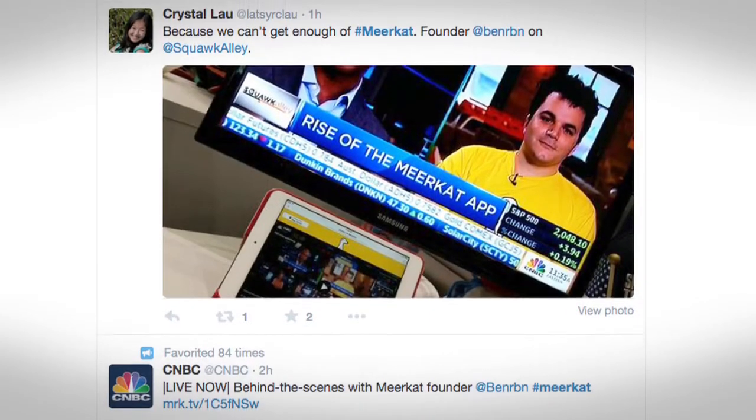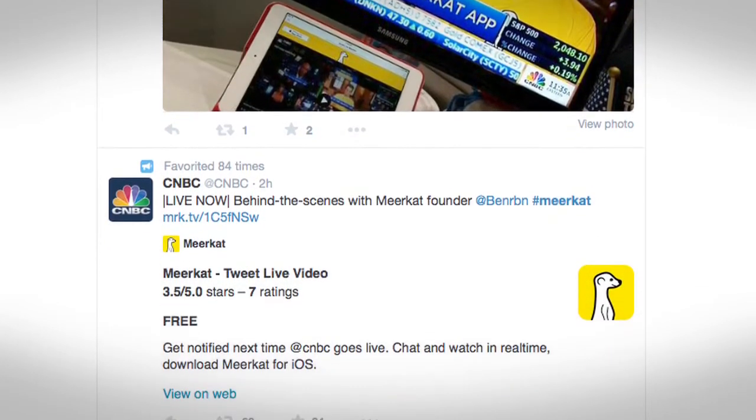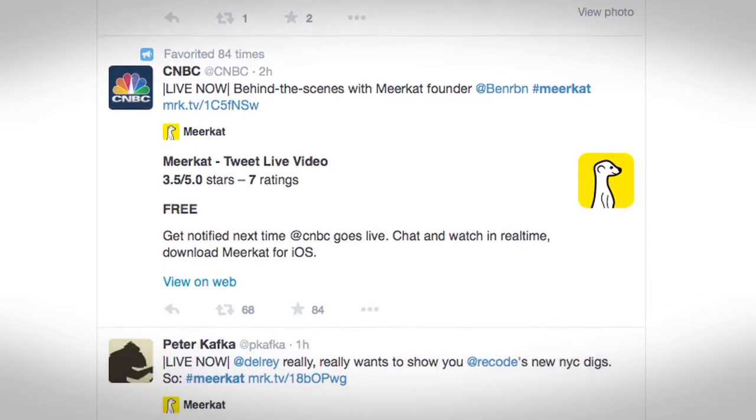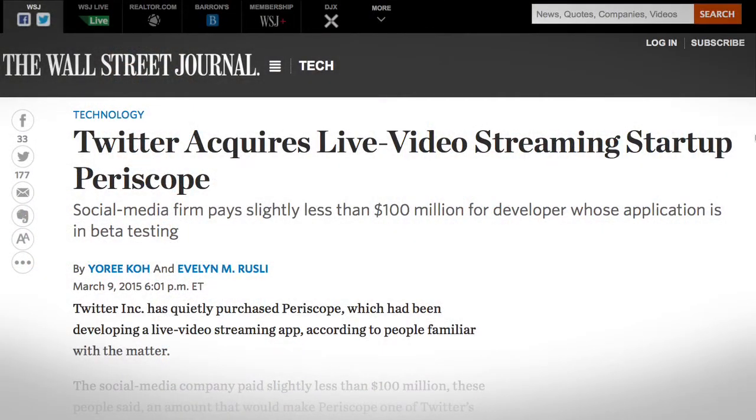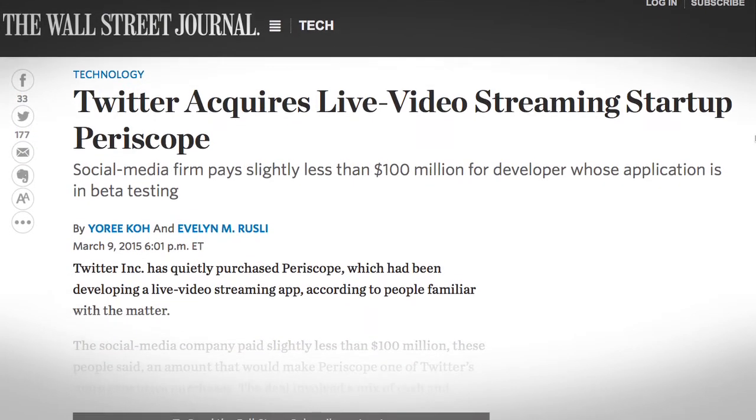Meerkat has become crazy popular since it launched — part of that is how easy it is to use, and part of that is that it automatically notifies your followers when you download and use it. Meerkat has already had to scale back some features that were annoying and spammy, which is a good sign. This week we also learned that Twitter has purchased an app called Periscope that also lets you stream live video, reportedly for just under $100 million. Meerkat is free in the App Store.